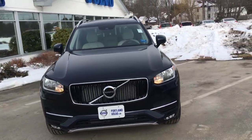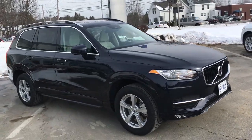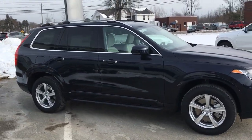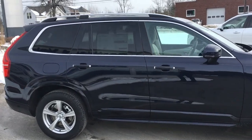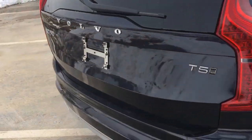Hey guys, Cody over here at Portland Volvo. I have a very cool and unique car. This is the T5 version of the 2016 Volvo XC90. This is the Motor Trend and North American SUV of the year, and this is a T5 variant.